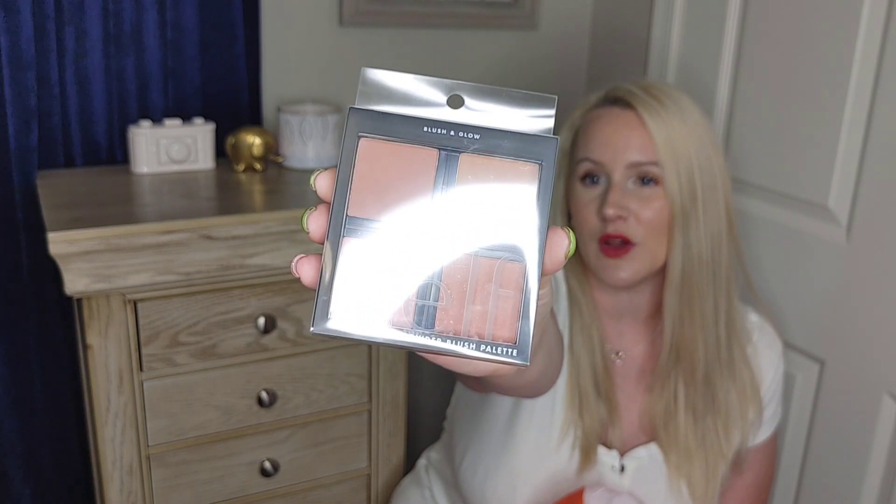Now I'm going to move on to the new beauty and makeup products I got from Ulta, Target, and Walmart. Starting with Ulta first — to replace the Milani blush, I got this e.l.f. Blush Palette. I liked it because two are matte and two are shimmer — it's a blush and glow palette. It was really affordable, and I was excited to have more variety instead of just the one Milani blush.